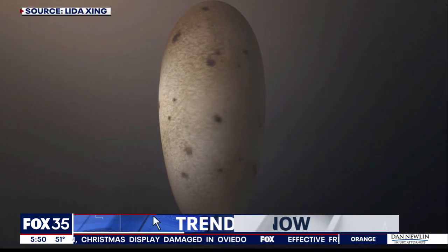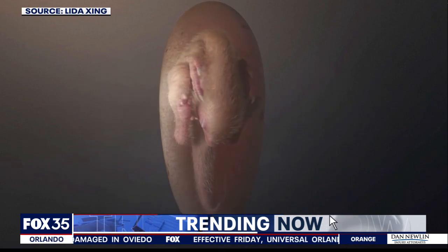Trending now: scientists found a 72 million year old fossilized dinosaur egg. This is fascinating — there's a well-preserved embryo inside as well. Scientists discovered it in southern China and nicknamed it Baby Yingliang.